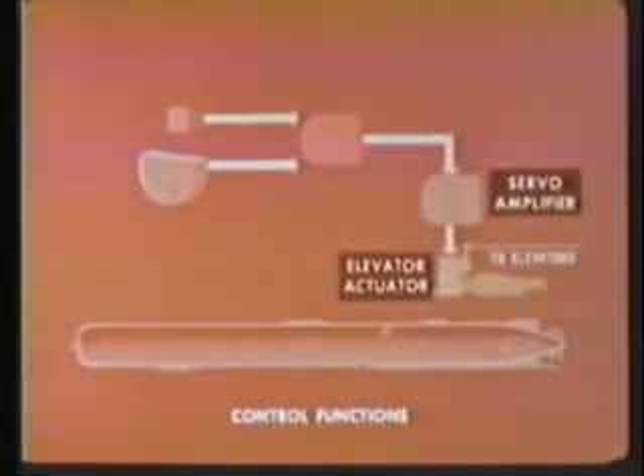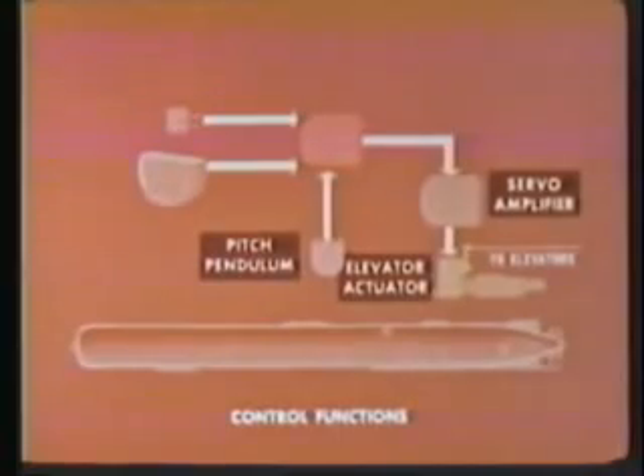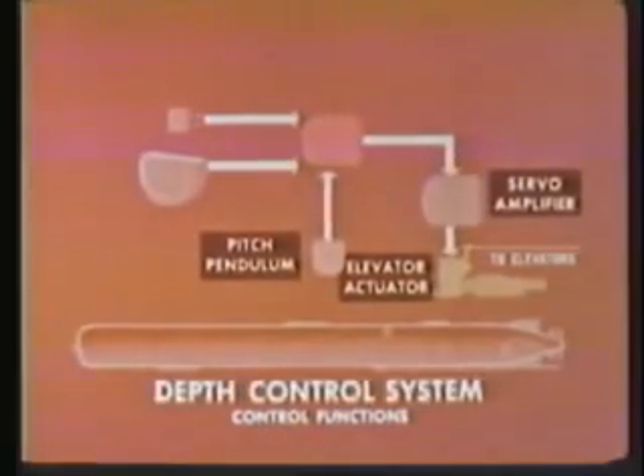The servo amplifier uses this error signal to produce elevator control signals, causing the torpedo to climb or dive to scheduled depth. A pitch pendulum provides stability to the torpedo and also acts to limit the climb or dive angle. When it is time for the torpedo to change depth, the integrator causes the scheduled depth voltage to change, producing a new error signal, causing the torpedo to climb or dive until the new depth is reached. The depth control system's monitor function is a safety feature designed to protect the firing ship by preventing a deeper burst than desired.